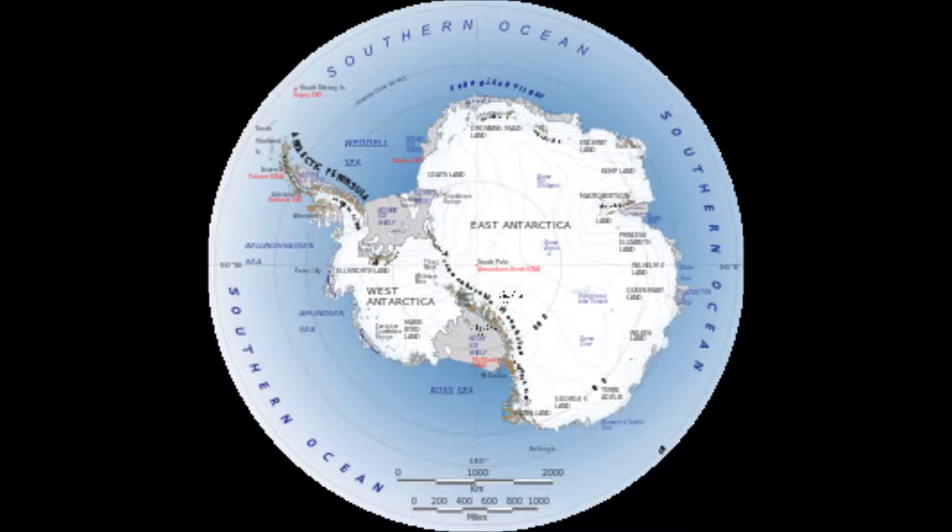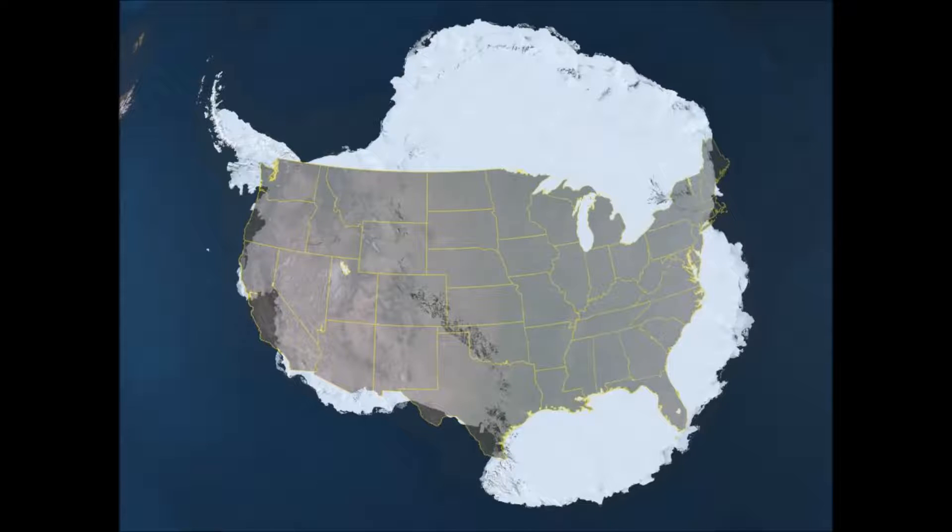Antarctica is the coldest, driest, and windiest place on Earth. As you can see from this diagram, the continental United States easily fits inside the fifth largest continent.